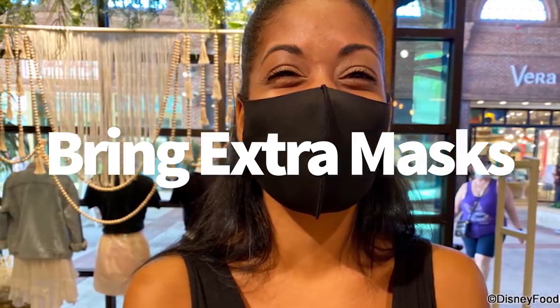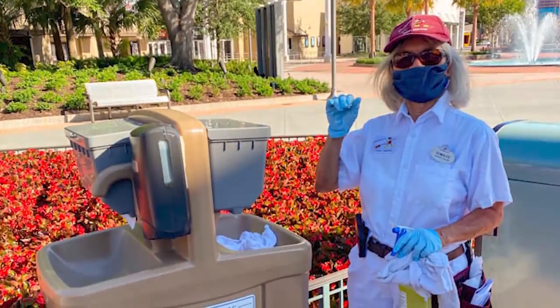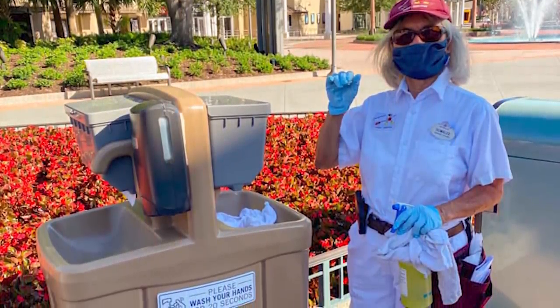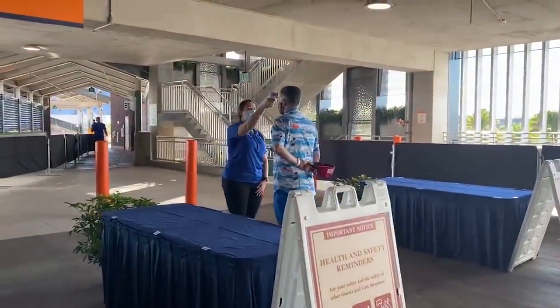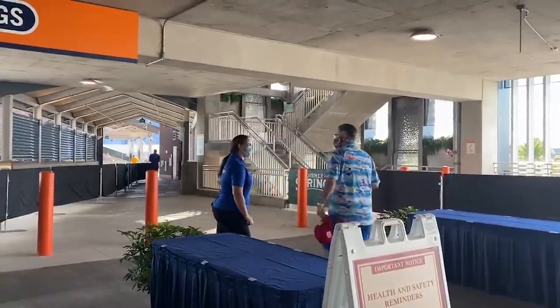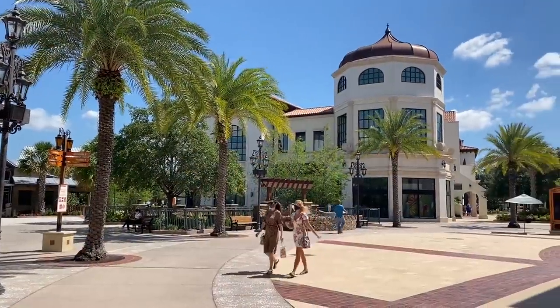First up, you're going to bring those extra masks. While we have spotted some in-case-of-emergency masks on hand at the entrance to Disney Springs, it's a safe bet to not expect a freebie mask if something goes wrong when you're in the parks and you find yourself suddenly without one.